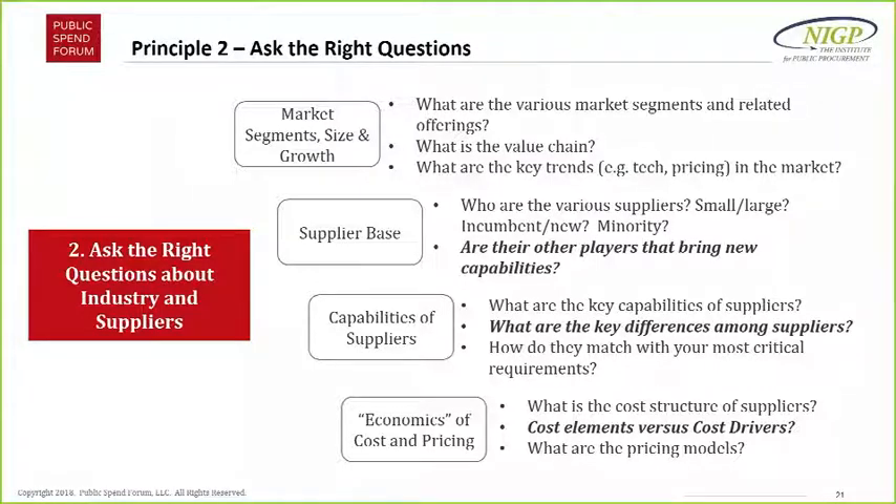A comment from Timmy reinforcing that market research is step one in the process — not just to justify requirements but really to justify whether a procurement should move forward. That's awesome advice.